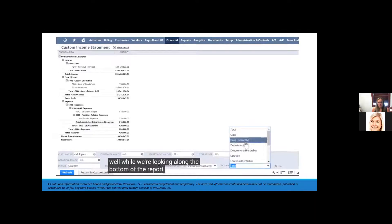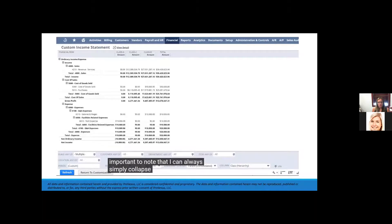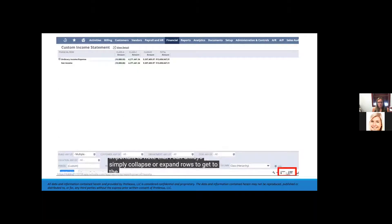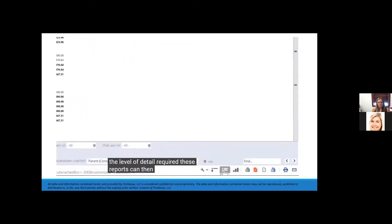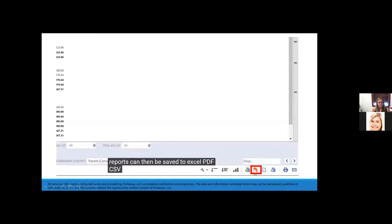Along the bottom of the report writer, I can always simply collapse or expand rows to get to the level of detail required. These reports can then be saved to Excel, PDF, CSV, and Microsoft Word formats. I can also efficiently print from the browser or email directly to a user.